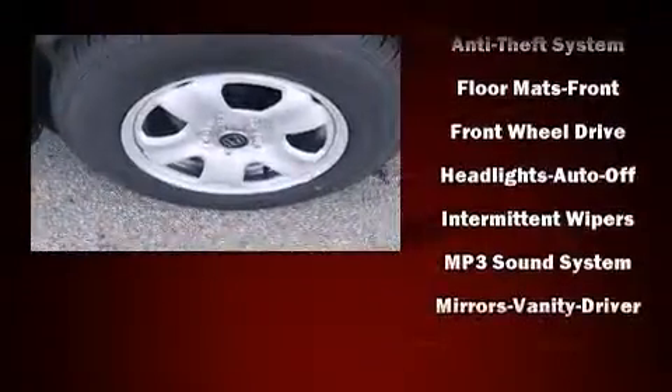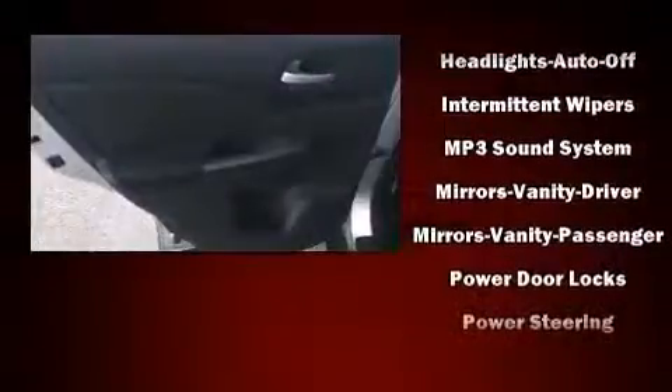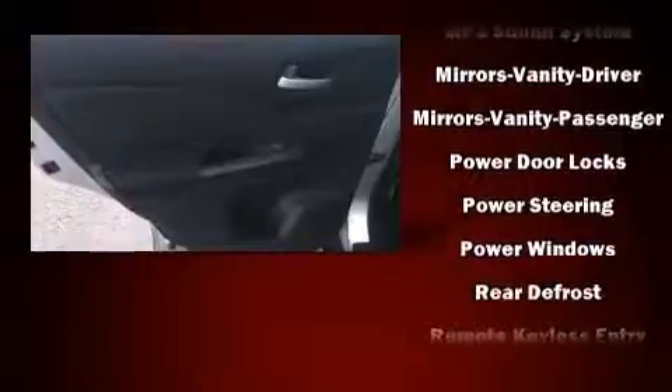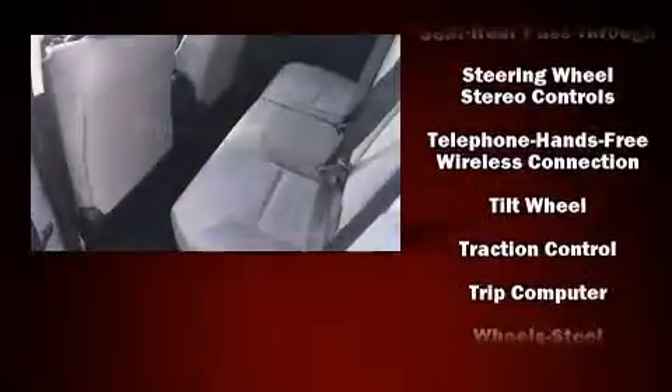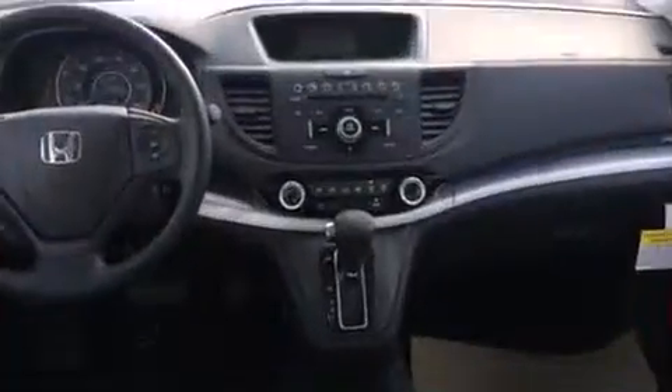Audio features include a CD player with MP3 capability and four well-positioned speakers. Side curtain airbags deploy in extreme circumstances, shielding you and your passengers from collision forces.